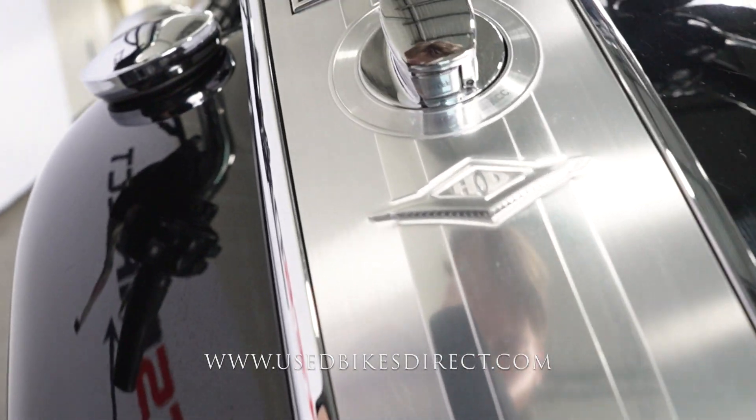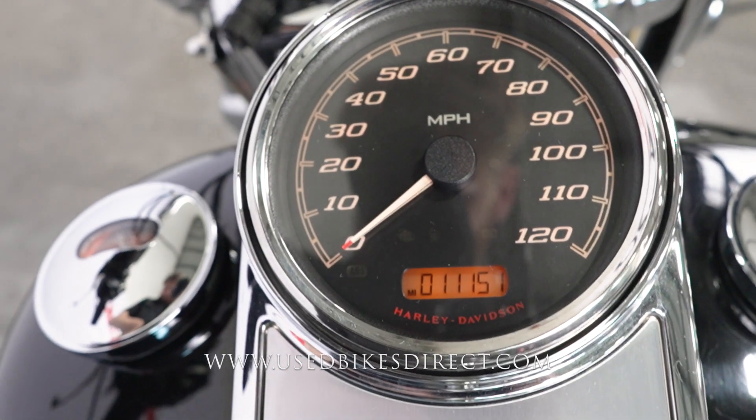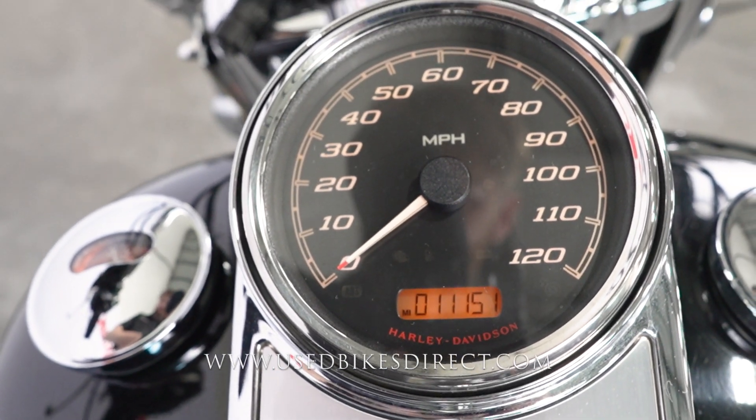As we pan through here you're going to see a couple of those teeny tiny little dings along the way, but in true Harley fashion a large analog gauge for your speedometer, and there's the odometer — 11,151 miles. Let's give her a listen.